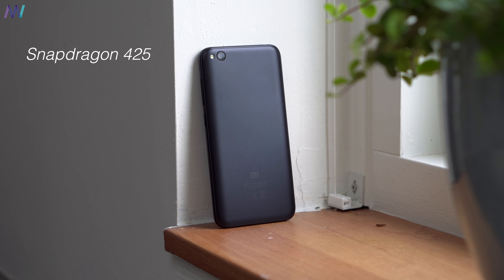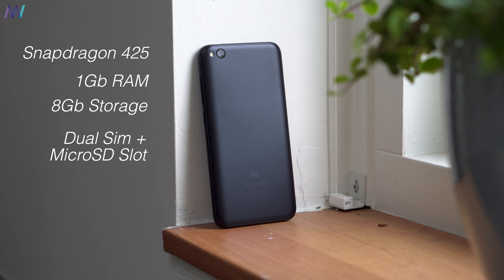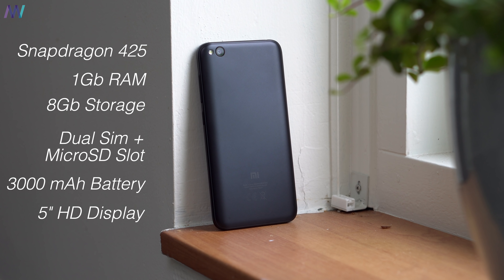This is Xiaomi's cheapest smartphone and this model retails for around $60. In return you get a Snapdragon 425 processor, 1 GB of RAM, 8 gigabytes of storage, dual SIM and a dedicated microSD card slot, a 3,000 mAh battery, and an HD 5-inch display. More specifications will be listed in the video description along with the link where I got mine from.